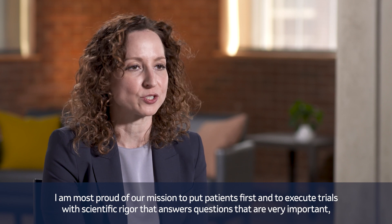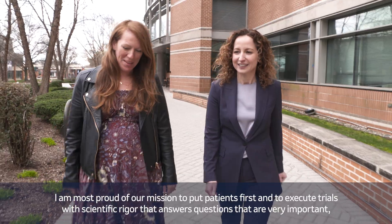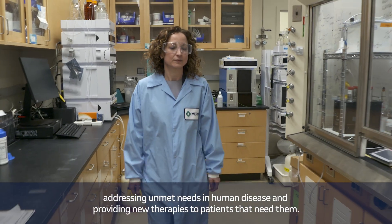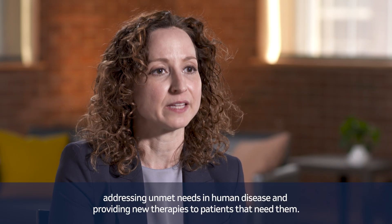I'm most proud of our mission to put patients first and to execute trials with scientific rigor that answers questions that are very important, addressing unmet needs in human disease and providing new therapies to patients that need them.